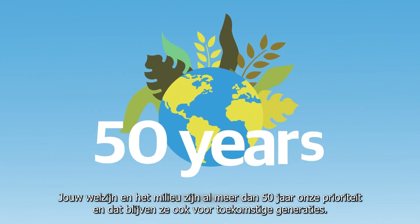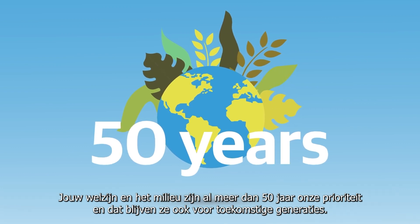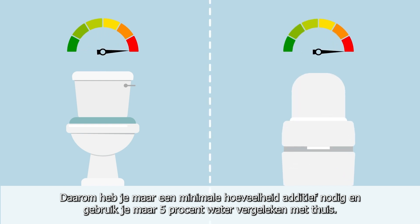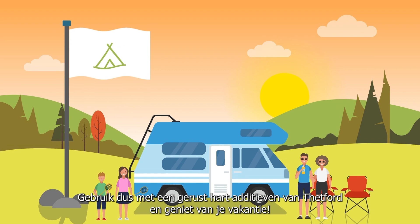For over 50 years, we've prioritised your wellbeing and the environment and will continue to do so for future generations. That's why your portable toilet requires a minimal amount of additives and uses only 5% of the water compared to home use. So use Thetford additives carefree and enjoy your holiday.